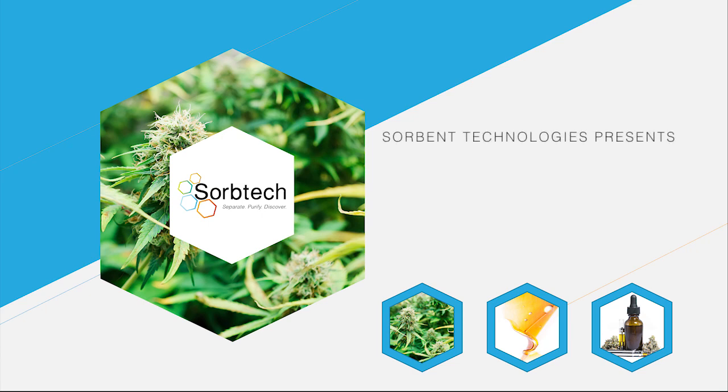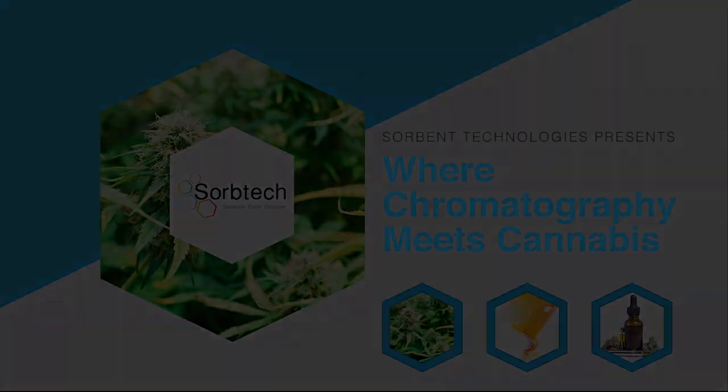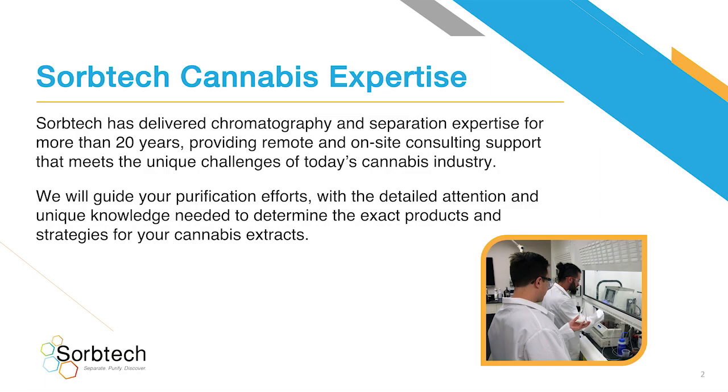SorbTech Technologies presents: Where Chromatography Meets Cannabis. SorbTech has delivered chromatography and separation expertise for more than 20 years, providing remote and on-site consulting support that meets the unique challenges of today's cannabis industry. We will guide your purification efforts with the detailed attention and unique knowledge needed to determine the exact products and strategies for your cannabis extracts.